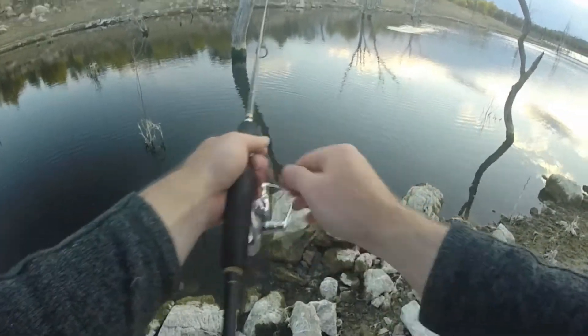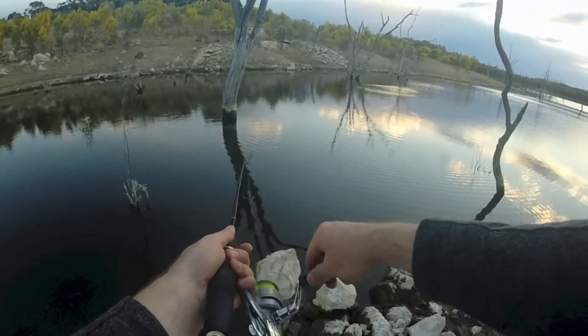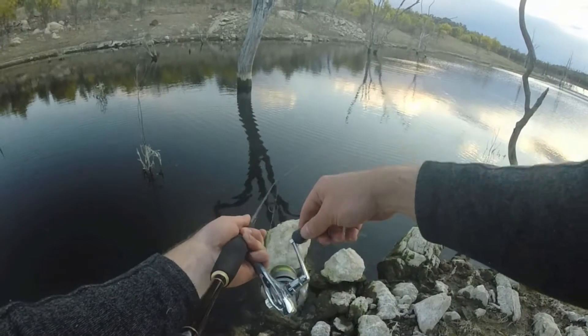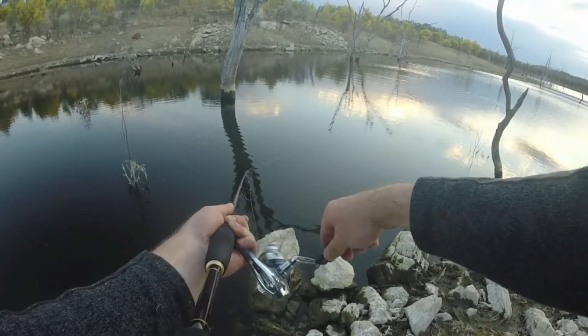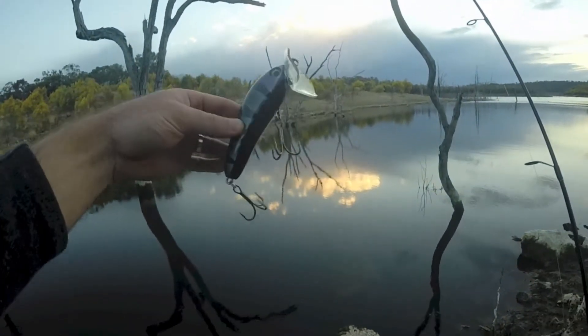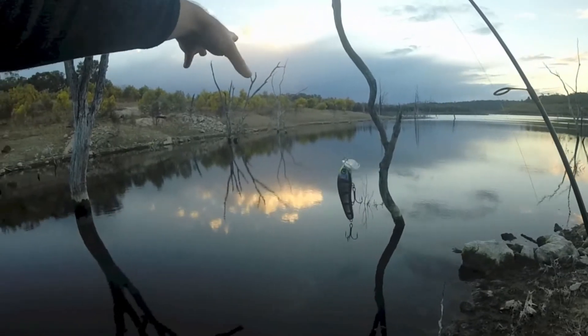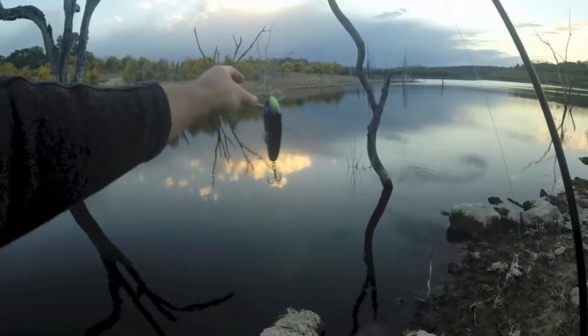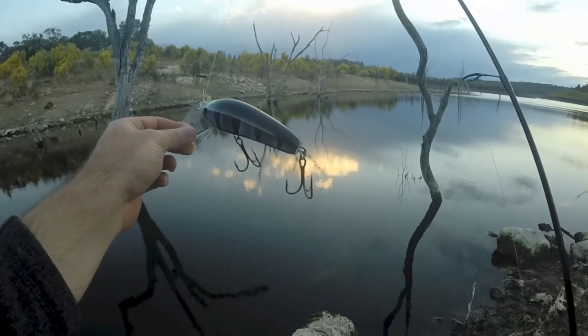There's a fish just there — he struck at something. I've just changed from my Chatterbait to my surface lure because I just saw a big blow-up just there. If I do catch one on a surface lure, it'll be my first ever cod on a surface lure, so that'll be exciting.